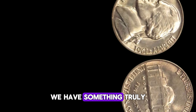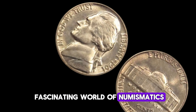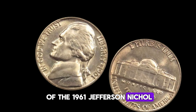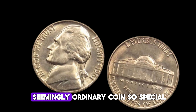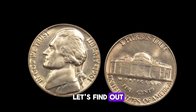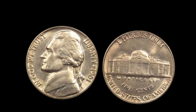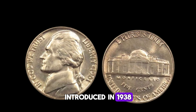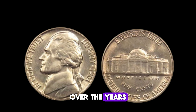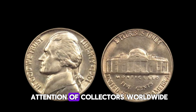We have something truly exciting to share with you. We're diving into the fascinating world of numismatics to uncover the story of the 1961 Jefferson nickel. But what makes this seemingly ordinary coin so special? Let's find out. First off, let's talk a bit about the history of the Jefferson nickel. Introduced in 1938, this coin has undergone several design changes over the years, but it's the 1961 edition that has caught the attention of collectors worldwide.